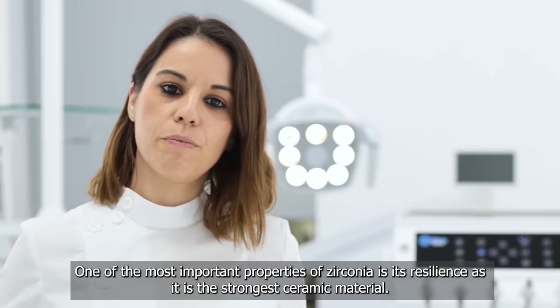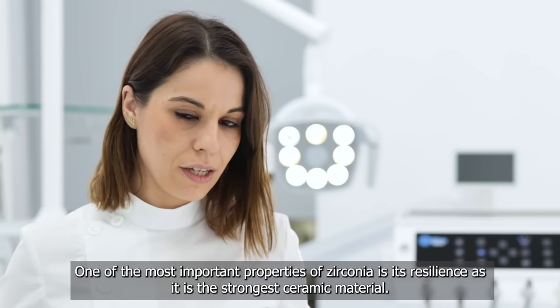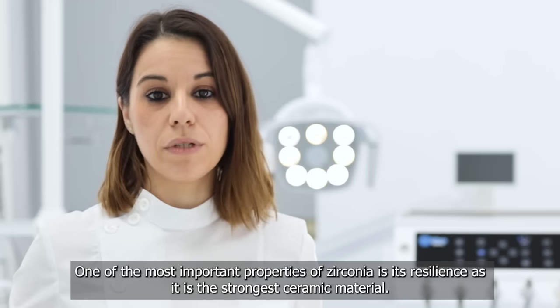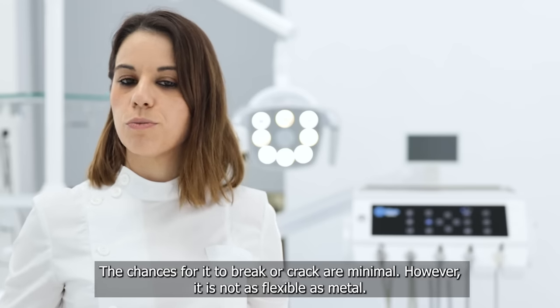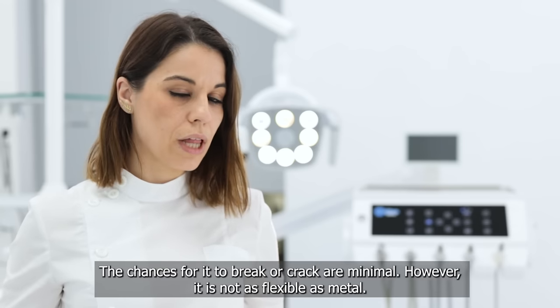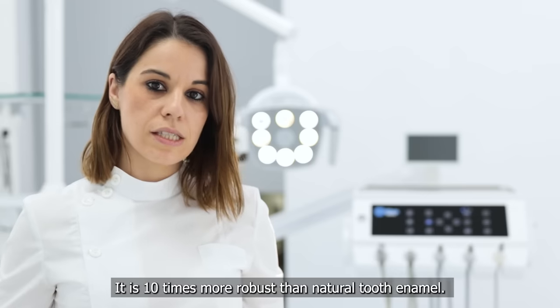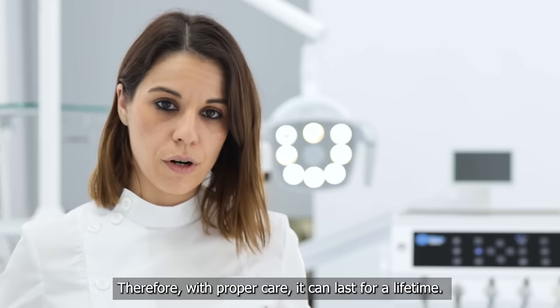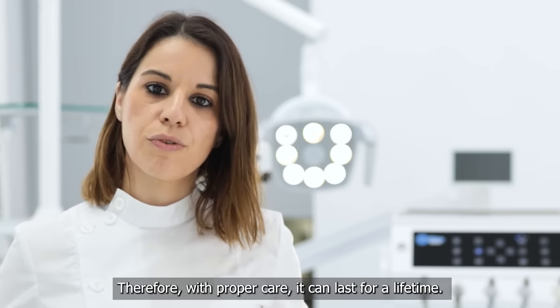One of the most important properties of zirconia is its resilience, as it is the strongest ceramic material. The chances for it to break or crack are minimal. However, it is not as flexible as metal. It is 10 times more robust than natural tooth enamel. Therefore, with proper care, it can last for a lifetime.